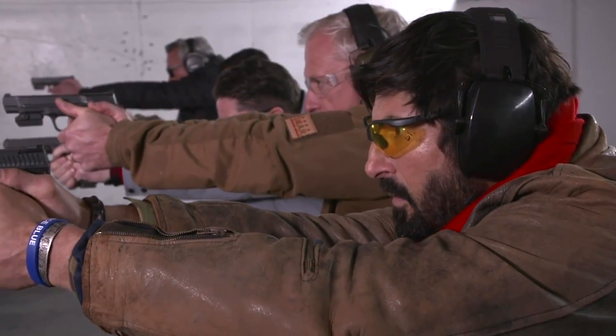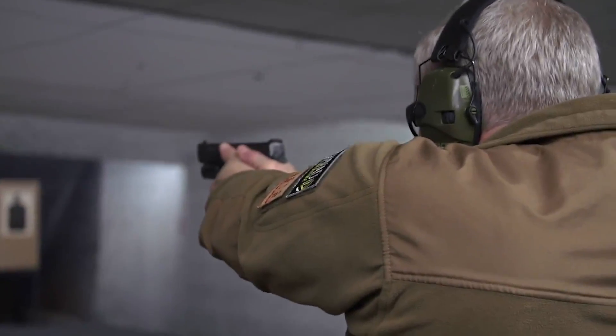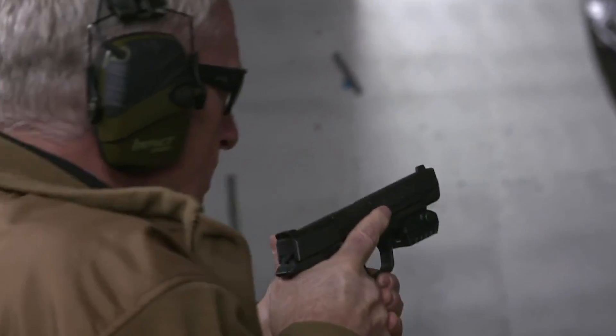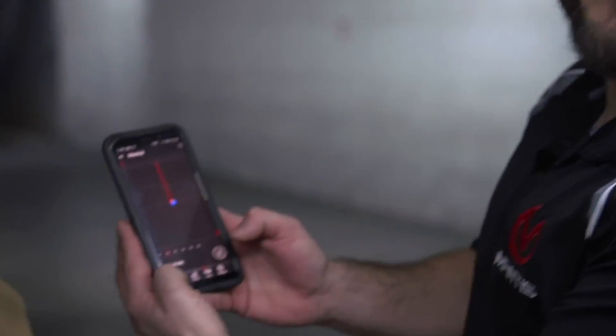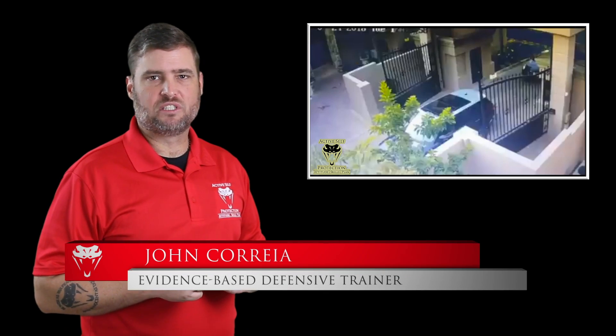The single greatest key to winning your defensive encounter is an indomitable spirit that will not be defeated. The MantisX firearms training system is used by everyone from defensive shooters to competitive shooters to even U.S. military special forces. You can train like each one of those groups and get better between range trips. Welcome to today's Active Self-Protection lesson.